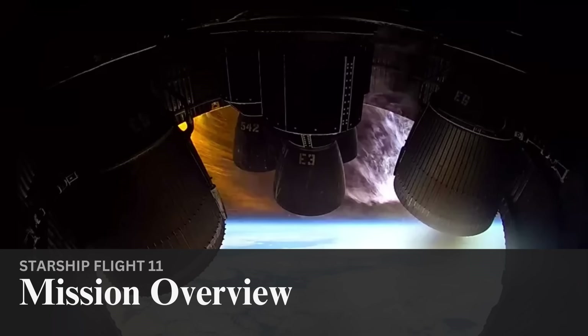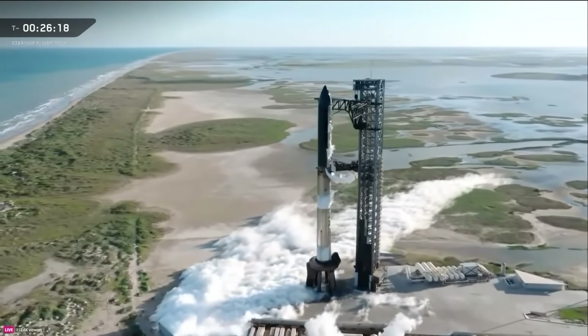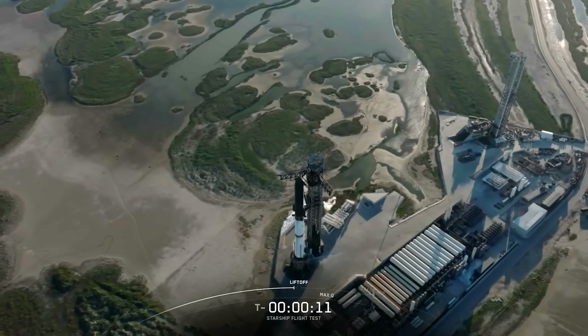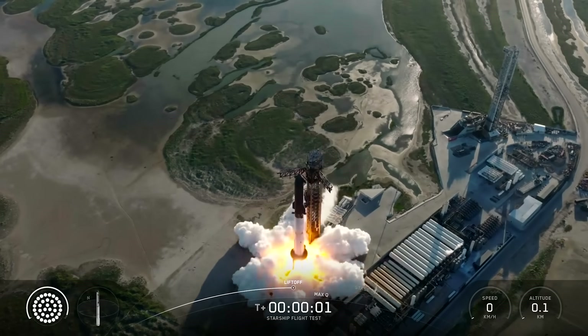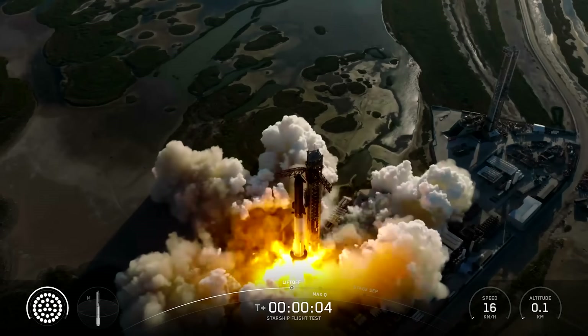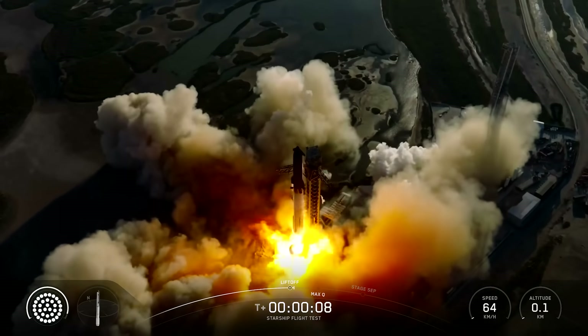Like a lot of the previous Starship test flights, SpaceX scheduled the launch in the afternoon to make sure the upper stage would complete its landing burn over the Indian Ocean in the daytime. Without any holds for weather or range violations, the clock passed through T-40 seconds. In the final seconds, the water deluge system was activated, followed shortly after by ignition of Super Heavy's 33 Raptor engines. The vehicle then lifted off, marking the second-ever flight of a reused Super Heavy booster, which had previously flown on Flight 8.